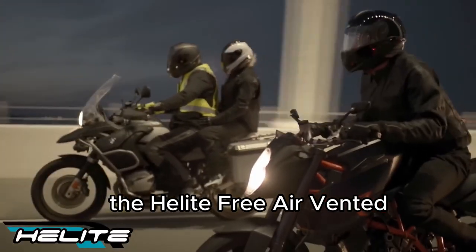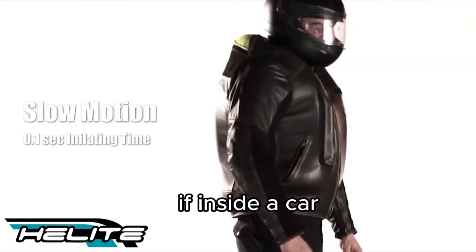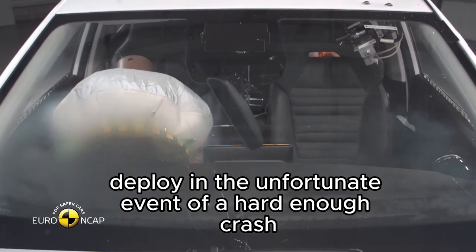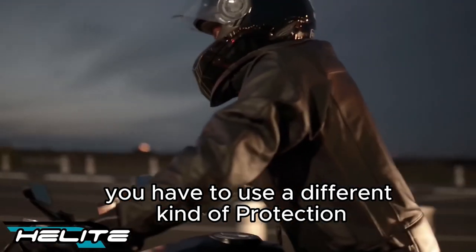First things first, the Helite Free Air vented jacket is an airbag for your body. Inside a car you have concealed airbags that will instantaneously deploy in the unfortunate event of a hard enough crash. On a motorcycle, you have to use a different kind of protection.